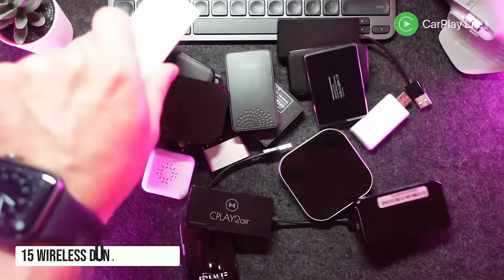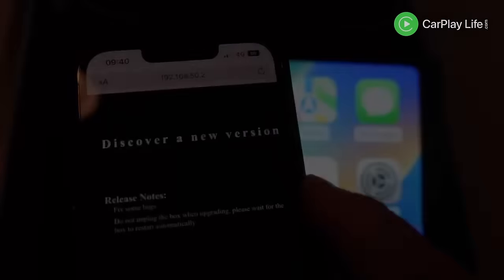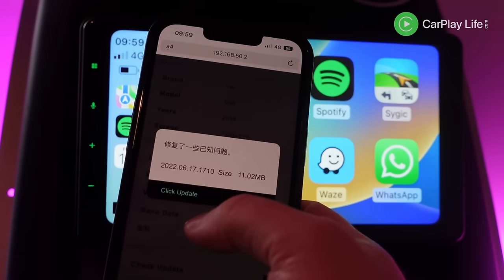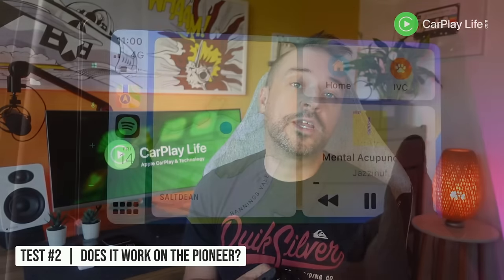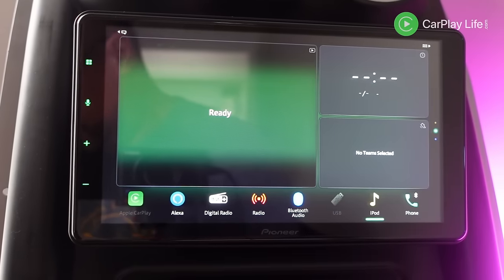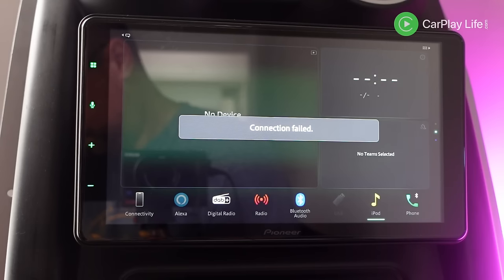In this wireless CarPlay dongle roundup I gathered all of my 15 wireless CarPlay dongles reviewed on this channel and updated them to their latest firmware to ensure I ran the most compatible and bug-free updates. Dongles were removed from the list if they failed to update or if they simply bricked afterwards. I then ran each dongle on my Pioneer 93 DAB system, which is a wired and wireless CarPlay aftermarket receiver, and if any of the dongles didn't work with it they were also eliminated, showing that the dongle is more versatile and compatible.